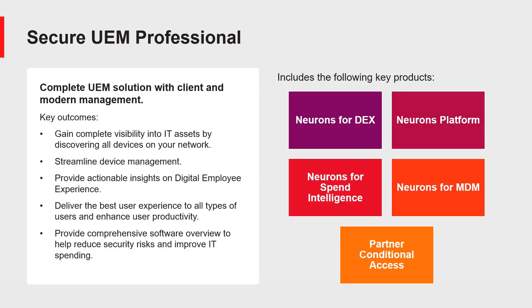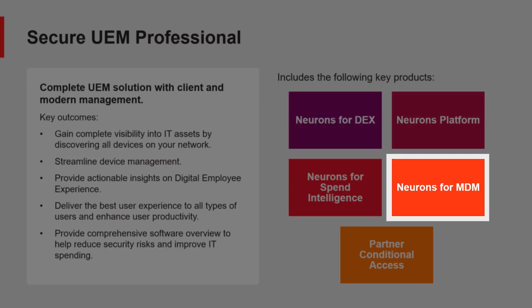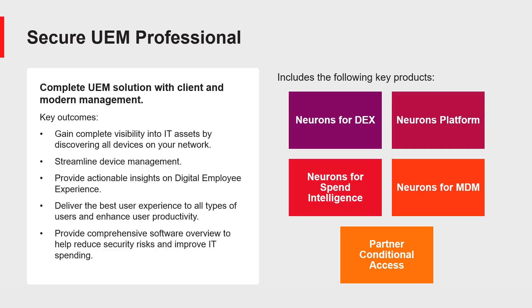The Secure UEM Professional solution package consists of the Neurons Platform, Neurons for Digital User Experience, Neurons for Modern Device Management, Neurons for Spend Intelligence, and Partner Conditional Access. This package provides your IT the ability to discover and gain visibility into your IT assets, streamline device management, measure and take actions to improve your user sentiment, and provide a comprehensive cost overview of the software within your environment.